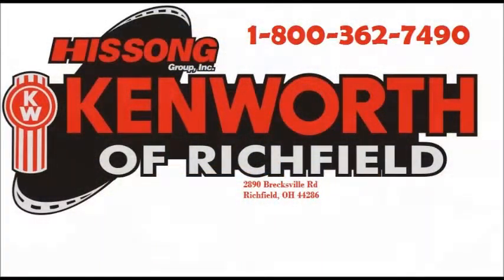Call us today for more information about this great truck. Thank you.